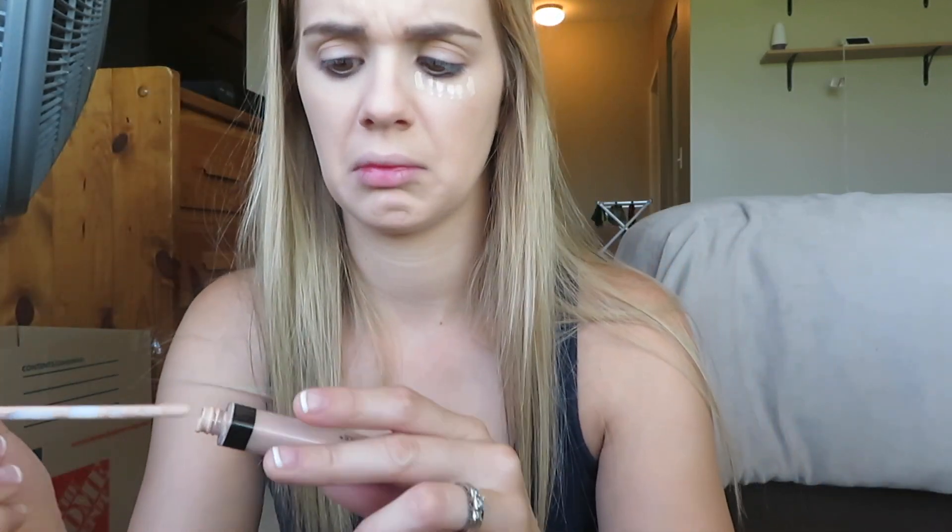My sister told me that you're supposed to put — I don't even know what this is — concealer, I guess. See, I don't know anything about makeup. She told me you put this on after foundation, and I'm just going to believe her because she's in cosmetology school. She said you put it on your problem areas, but I feel like my whole face is a problem area.